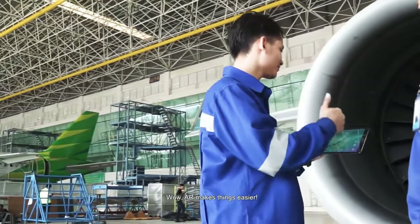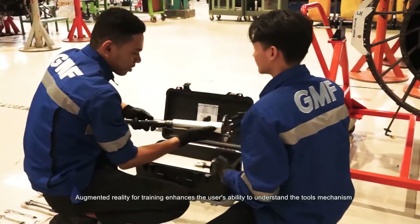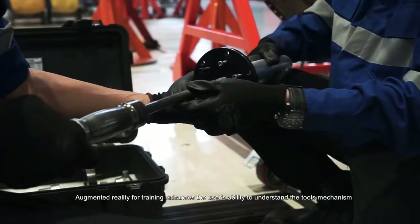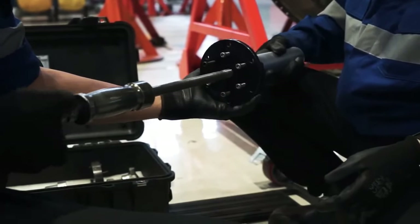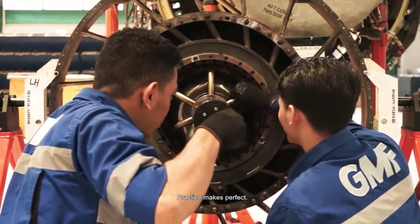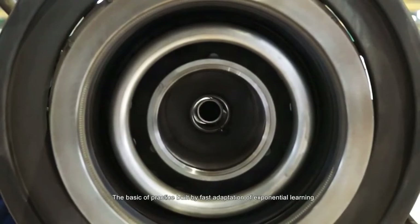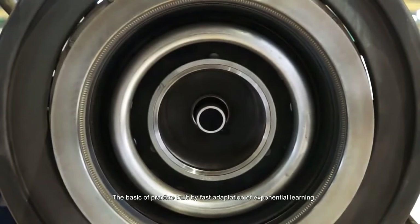AR makes things easier. Augmented reality for training enhances the user's ability to understand the tool mechanism based on the maintenance manual. Practice makes perfect — the basis of practice is built by fast adaptation of exponential learning.